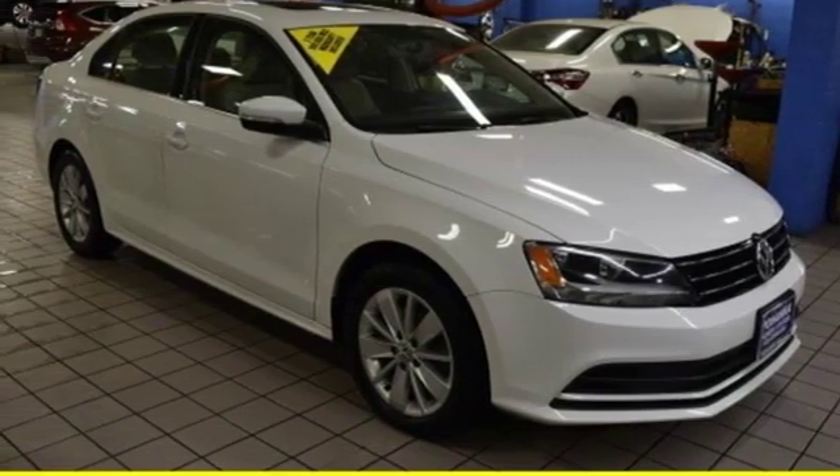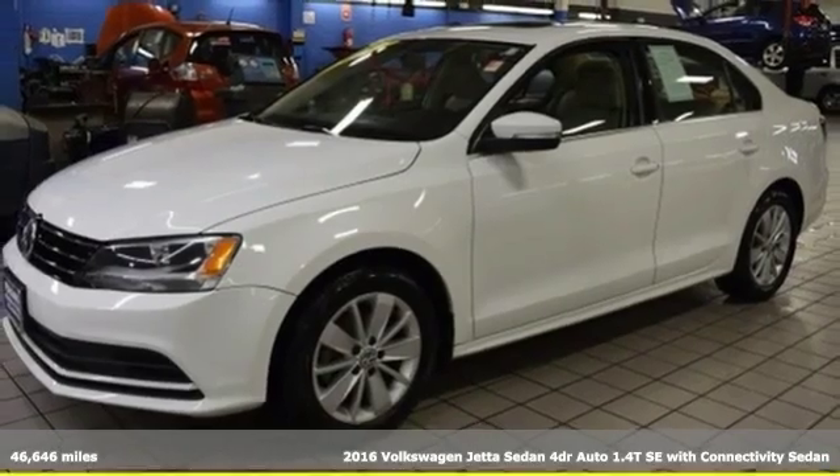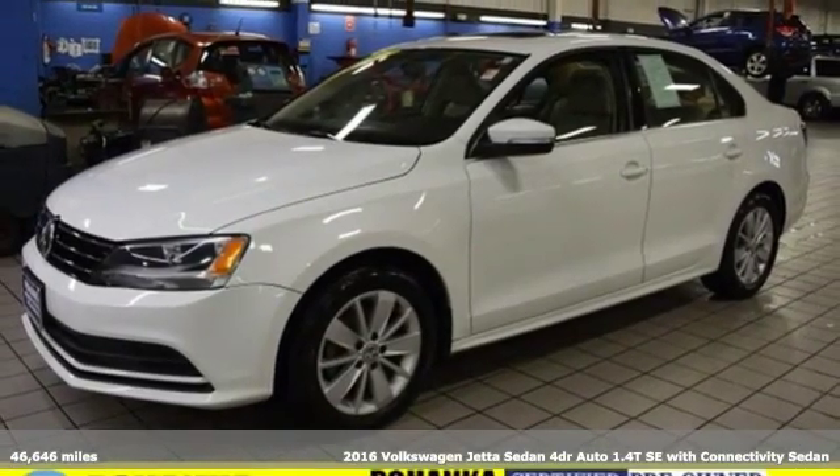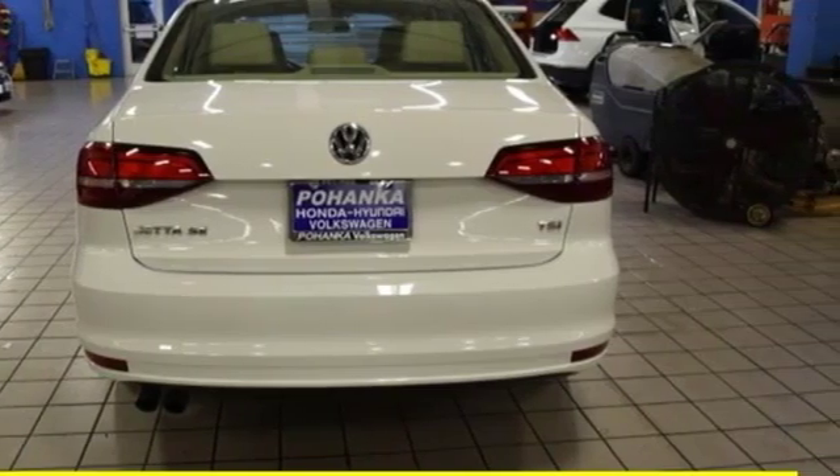Here's a 2016 Volkswagen Jetta sedan. Get into the sedan that doesn't just say you've arrived — you've arrived ahead of schedule. It's equipped for all your driving needs and wants.